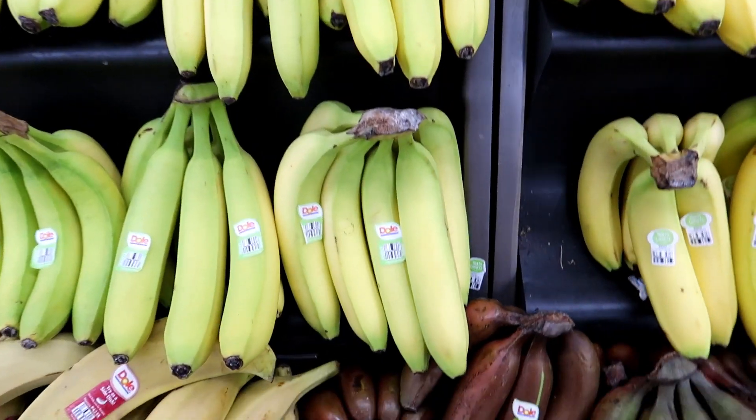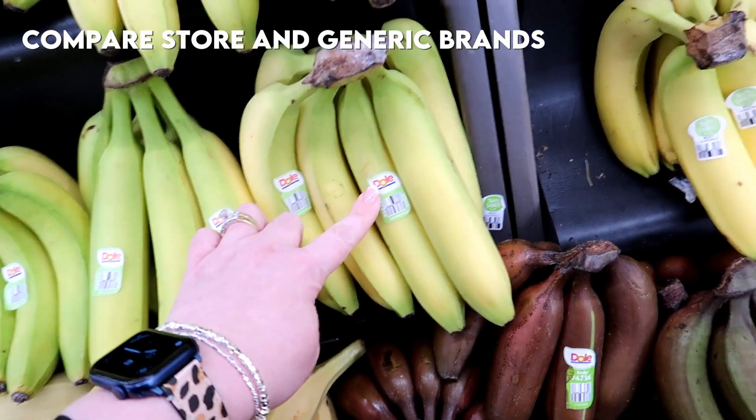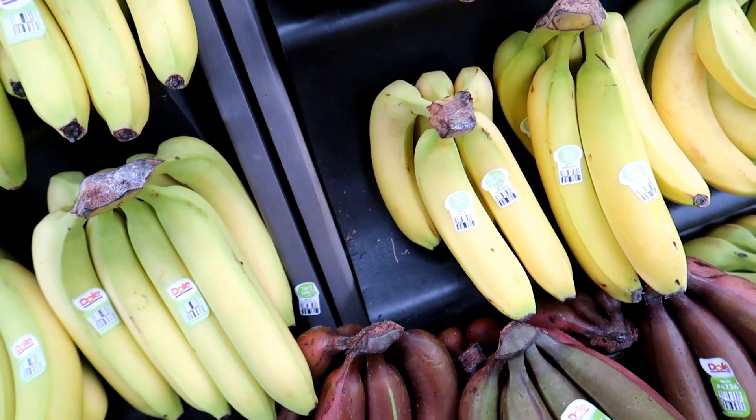Make sure that you check the brands. For example, at Hy-Vee these Dole bananas are 69 cents a pound but right next to them they have the That's Smart bananas for 59 cents a pound. So you're going to save money and it's basically the same thing.